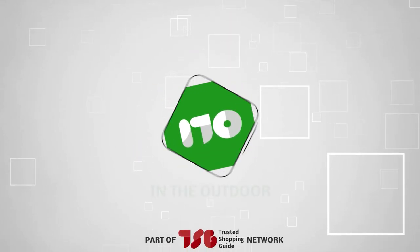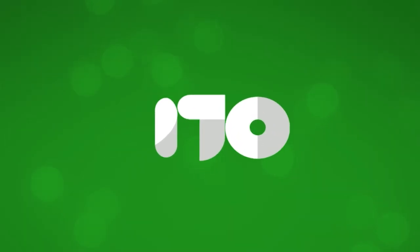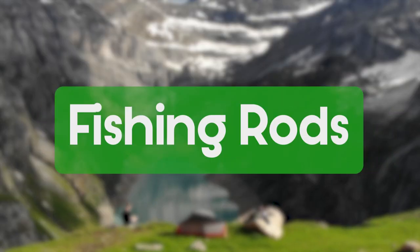Welcome back guys, we are at trustedshoppingguide.com, and today we are in the outdoors. In this video, we will be sharing with you our best fishing rods.